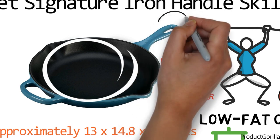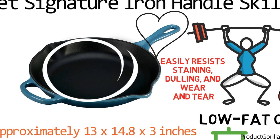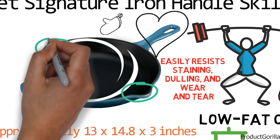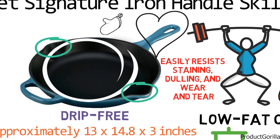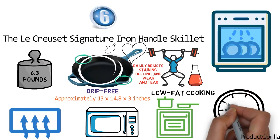We really liked the large loop helper handle that makes lifting the pan so much easier and provides a better grip even while wearing oven mitts. Another great feature of this skillet is the pour spouts on two sides that really help to make pouring drip-free. This skillet is also dishwasher safe, meaning fast, convenient cleanup.